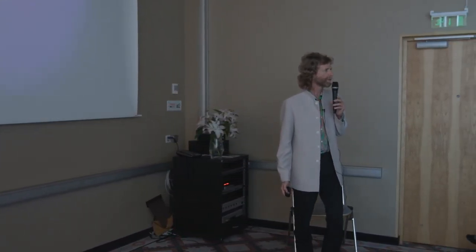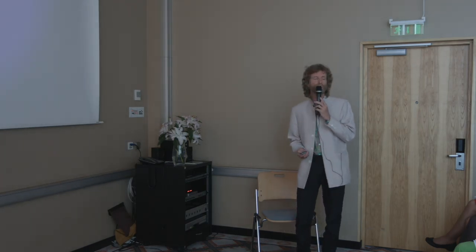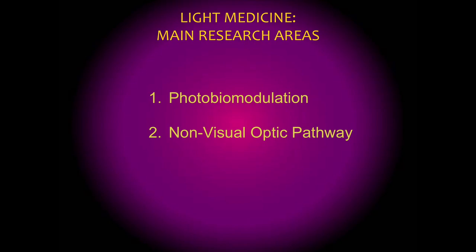Most scientific research having to do with light is focused on the biophysical aspects — it's the main area of scientific research. There are two main research areas in this biophysical influence of light. The first is photobiomodulation, a process where light activates cellular metabolism — Professor Kauru will be talking about this tomorrow, so I won't go into it now. It's one of the major ways we know that light heals and energizes cellular processes. The second great area is research on the non-visual optic pathway.